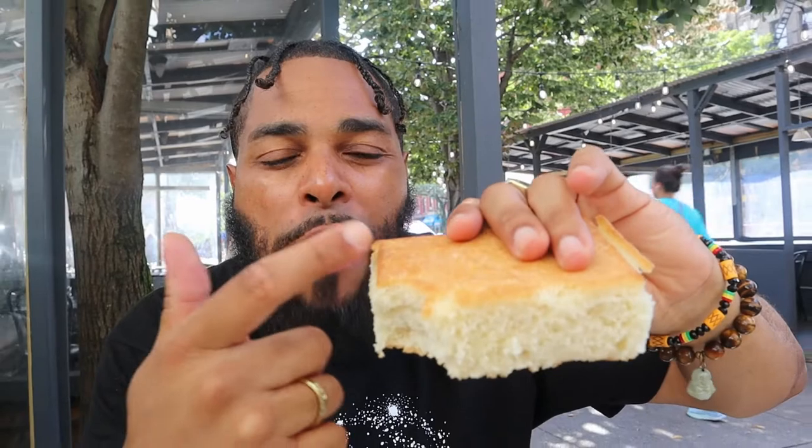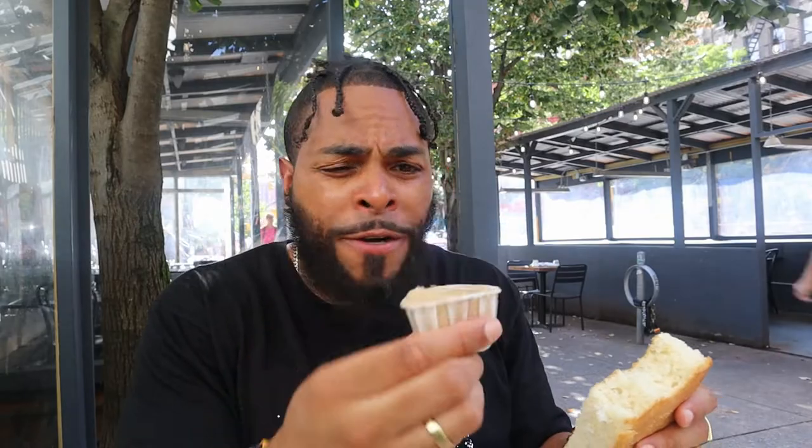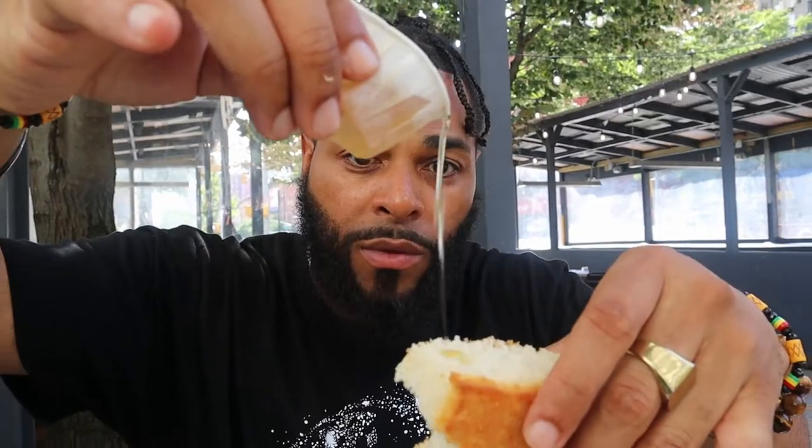I like the crust on the outside — nice texture to it, really good. Let's try this here. This is delicious, it's like a maple butter. It has a nice sweet taste to it. Fall season's here guys, so it's about to be pumpkin flavor and everything. You already know.